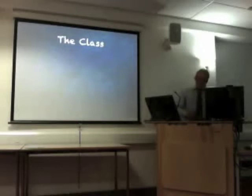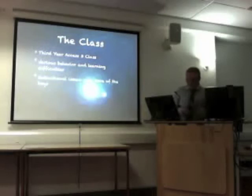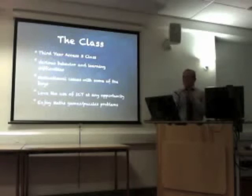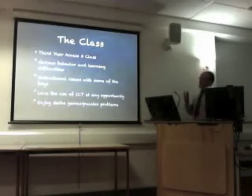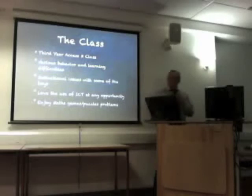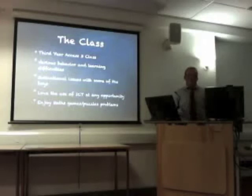I figured the best class to try this with would be a third year Access 3 class — low ability, with various behaviour and learning issues. The motivational skills of some of these boys are just challenging — they're not badly behaved, you're basically having to light a firecracker to get them going. But they love the use of ICT at any opportunity. Any excuse to use technology and these kids would engage. Games and puzzles — they love them. So I thought they're the perfect class to try it with, and it couldn't have gone any better.